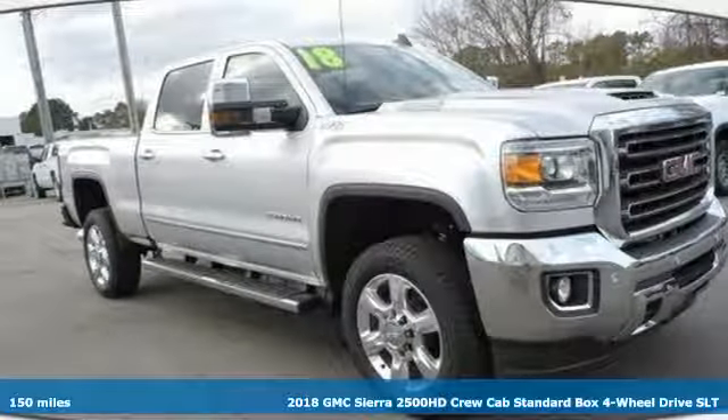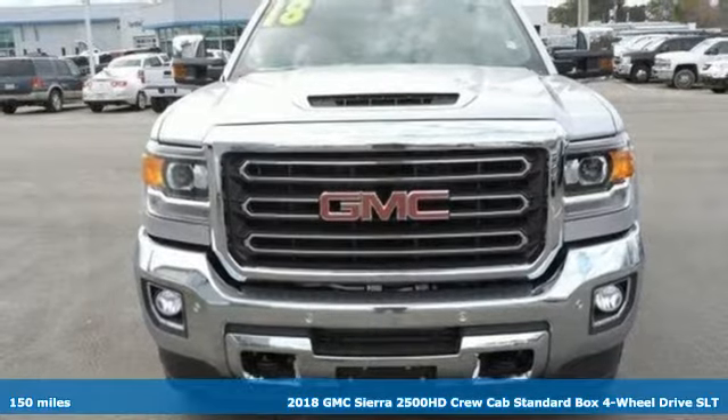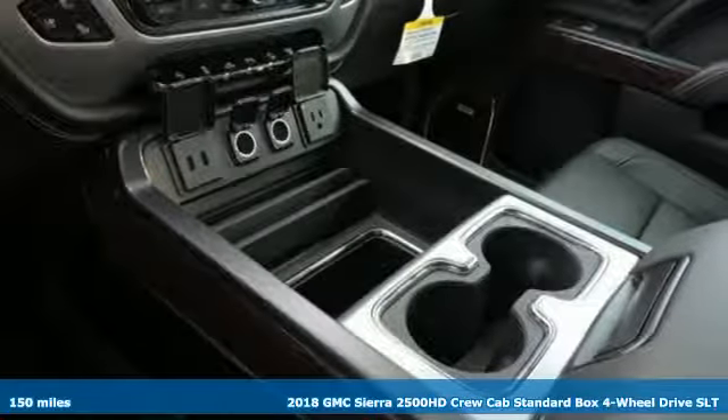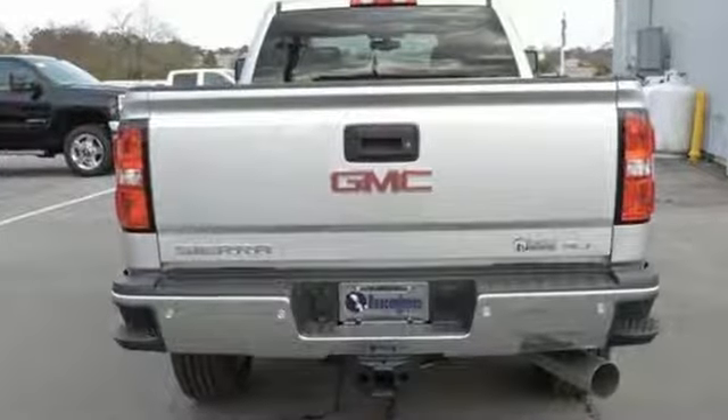It's a new 2018 GMC Sierra 2500 HD. It was built for the tough-as-nails worker who needs a tough-as-nails truck. And with features like these, every drive is a pleasure.